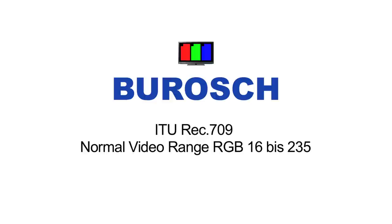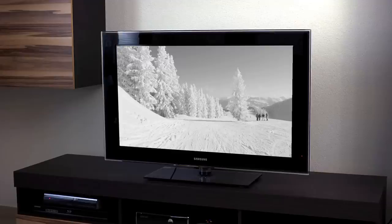Your TV or Beamer has to be set up according to the HDTV standard ITU Rec. 709. Once you have set up your television with the test images, you can optimally view the following scenes.